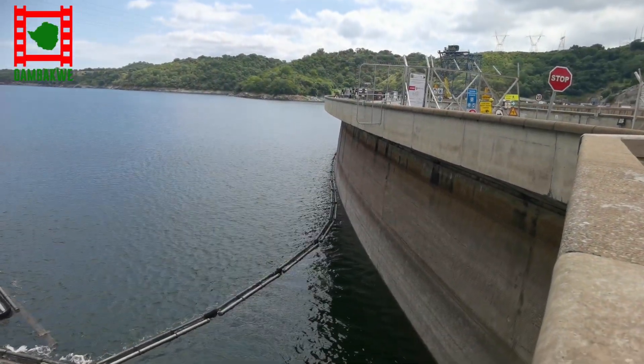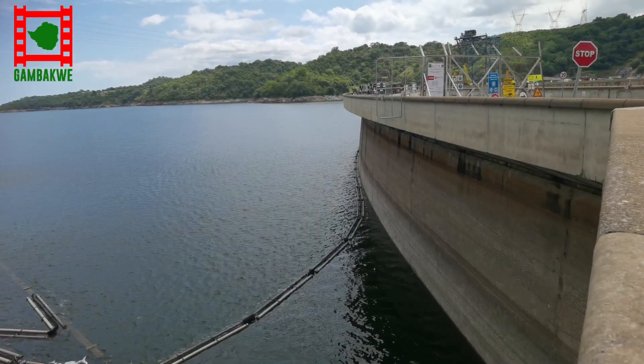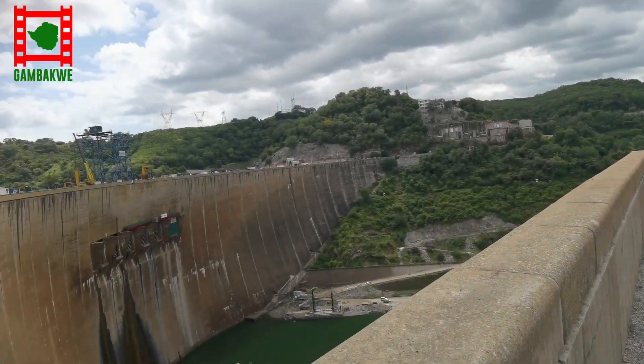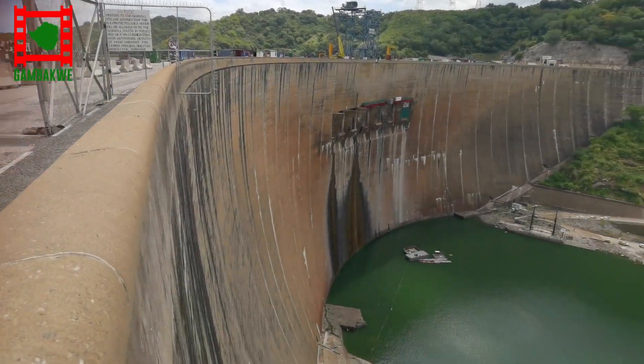The dam level is quite low right now. The water level is very, very low — it's normally supposed to be at the top. So there is construction taking place, as you can see. This is the dam.